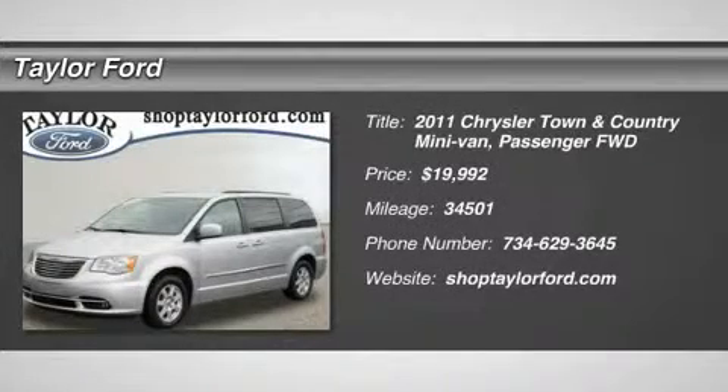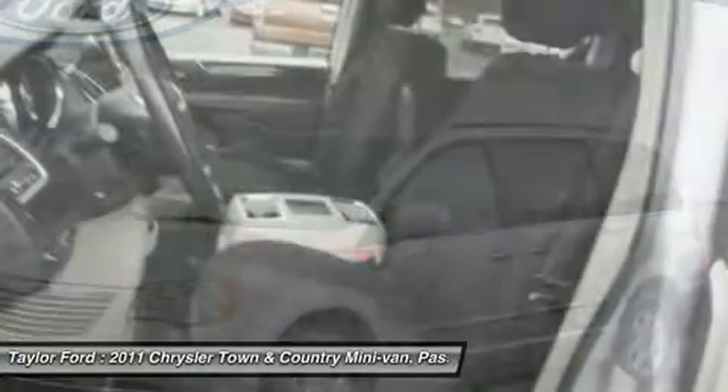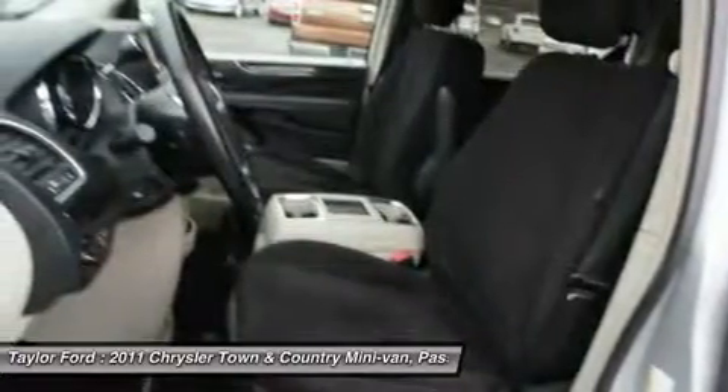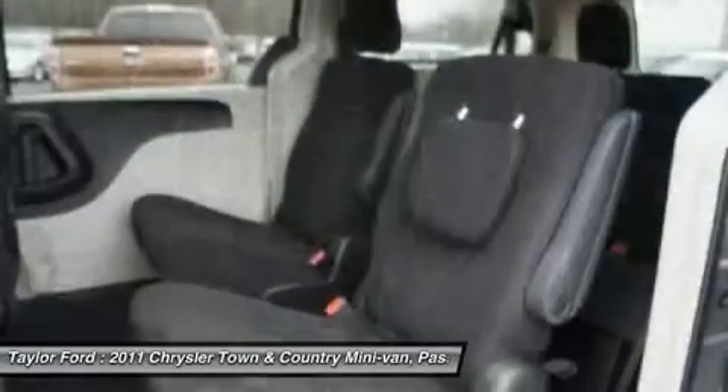The 2011 Chrysler Town & Country. Town & Country's V6 engine provides plenty of power while still providing the fuel efficiency you look for in a vehicle. Tow up to 3,600 pounds when your Town & Country is equipped with the towing prep package.